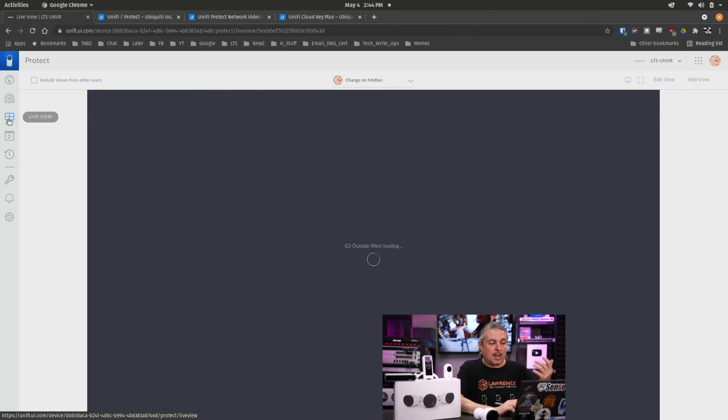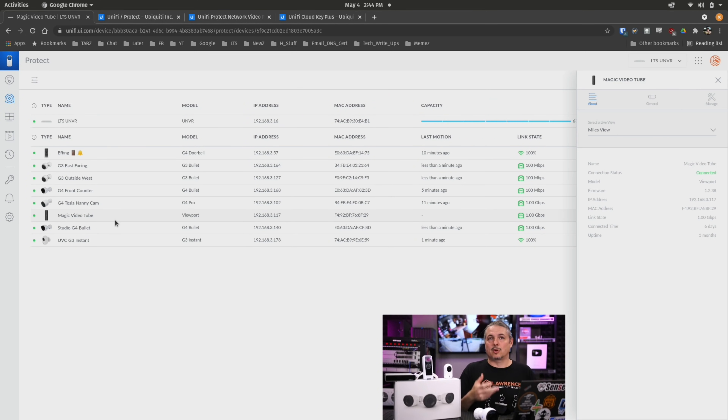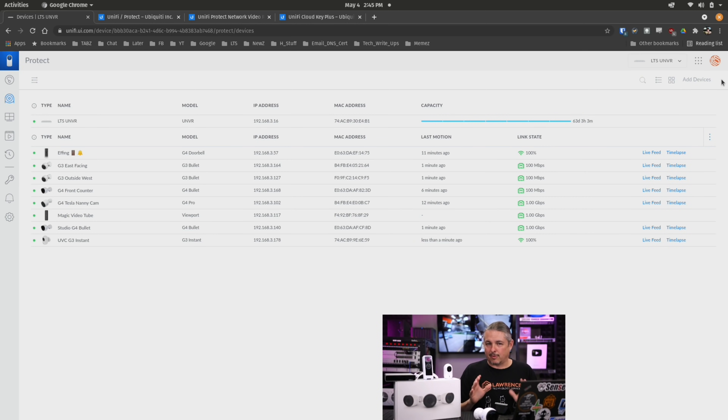My overall feelings on Unify Protect: it's a solid system, and the enhancements over the years have done well. The specialty features — I'll leave links to other videos — like the Viewport, which is that labeled magic video tube you can see behind me: that's how we're able to change the camera views, and it changes almost instantly. If I need to go in and swap it to a different set of cameras, set motion options, set what it shows — and you can have multiple of these on a single NVR. The Unify Viewport works over the network, we can control it remotely. So if a client says, hey, can you change TV two? We can remotely go in and change it from a technician management standpoint. They've done a solid job on all these little features that make for a good overall system.